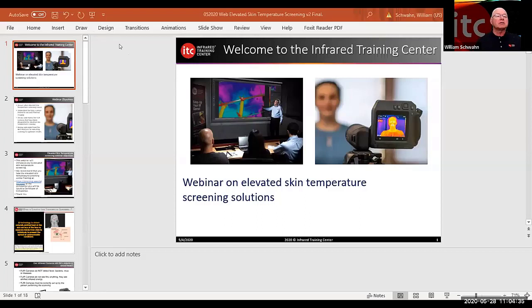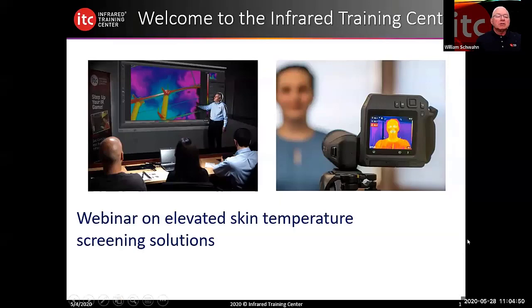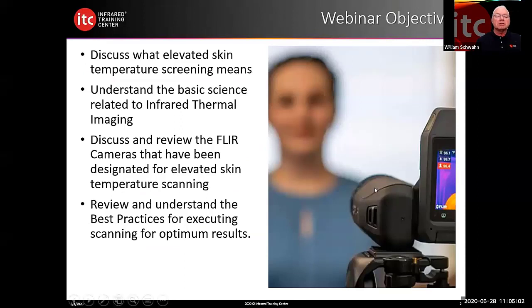Let's go ahead and get started. I'll share my screen and we'll get going with the slideshow. Welcome to the Infrared Training Center. This webinar is an introduction on elevated skin temperature screening solutions. Our objectives today: discuss what elevated skin temperature screening means, understand some basic science related to infrared thermal imaging, discuss the FLIR cameras designated for elevated skin temperature scanning, and review best practices for executing scanning to get optimum results.